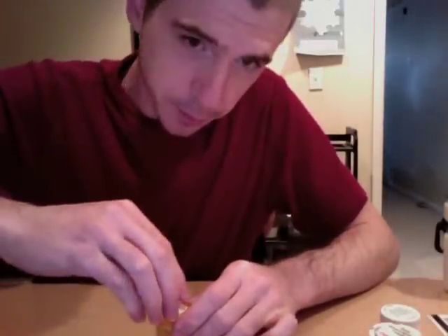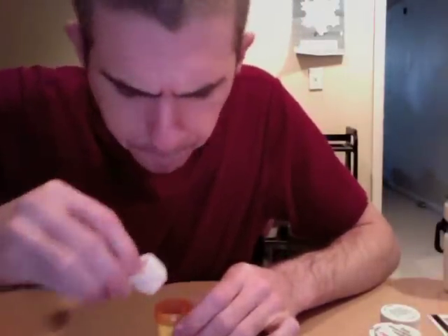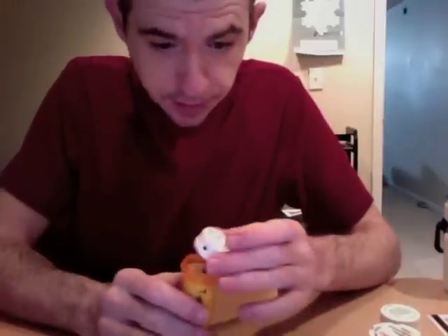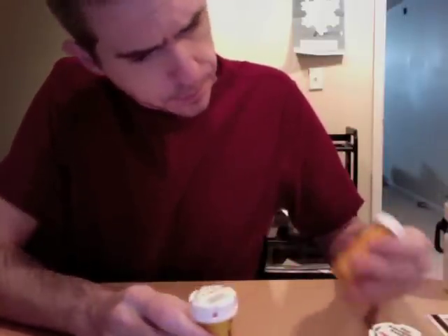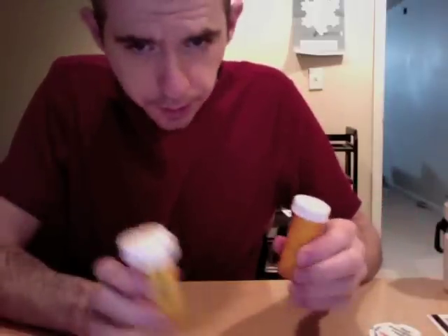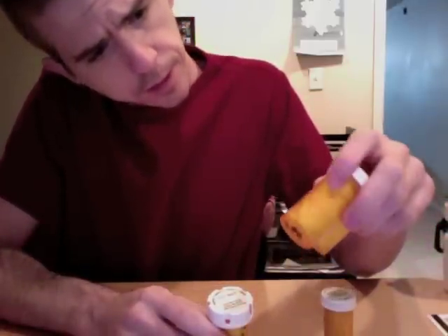These guys are going to come running out of here, I just know it. Oh, that feels cold. I'm not going to unpack these guys here because I don't want them to run on my desk. But the packing looks good — it just feels a little cold, so I'm a little worried, but we'll get them out and check them out.